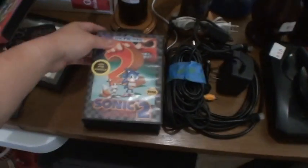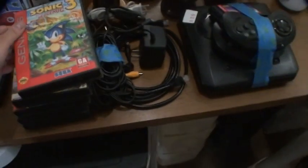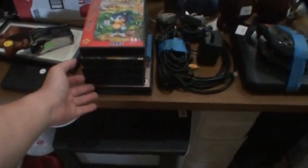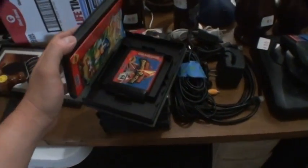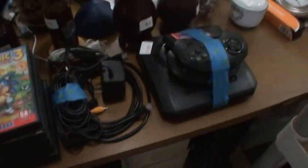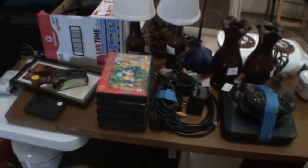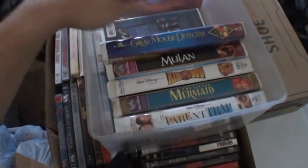I think this whole set is $20 — that makes sense, that's garage sale price. There it is everyone, you got the Sega Genesis with games. Batman, Power Rangers, Sonic the Hedgehog — $20 I think. Be sure to stop by the garage sale. It's this weekend, June 15th, 16th, and 17th — of 2017.